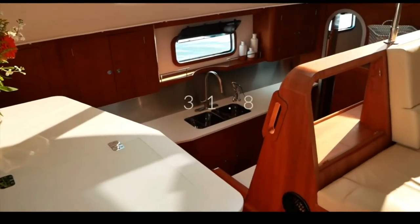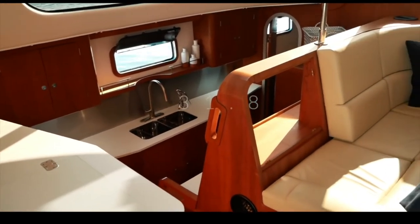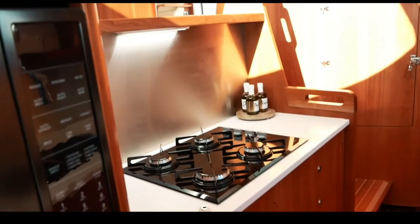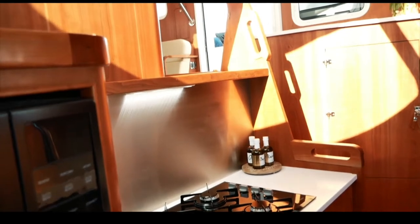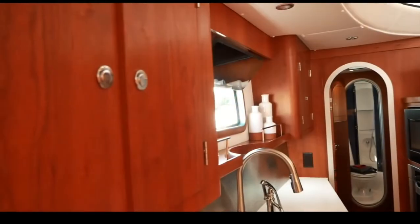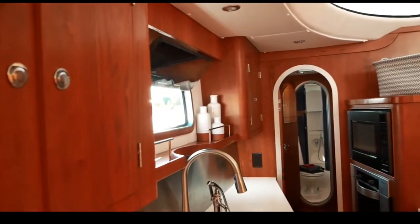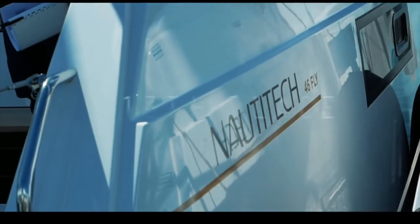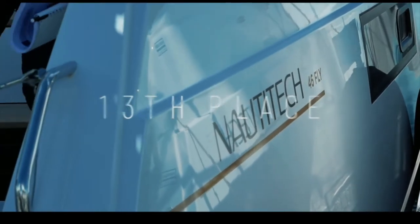In 14th place is the Argentinian-built Antares 44. There's no secret — we absolutely love this boat: it is so well built and beautiful. However, you scored it only 31.8 out of 50. Despite the quality of the interior, you felt the look was slightly dated and the one-million-dollar price tag for a 44-foot catamaran was a little excessive.